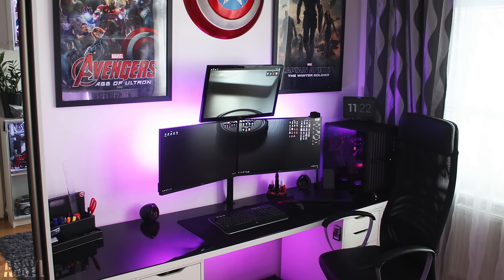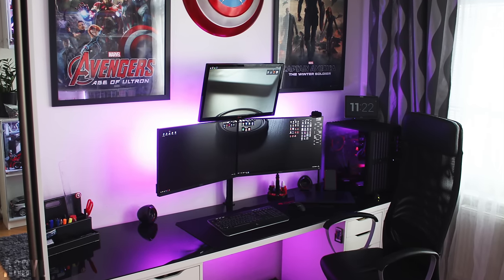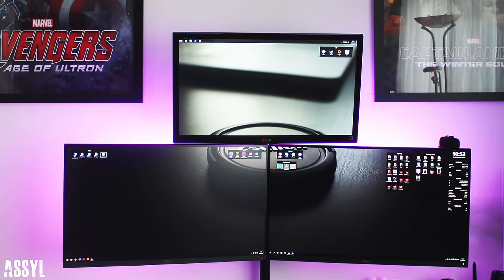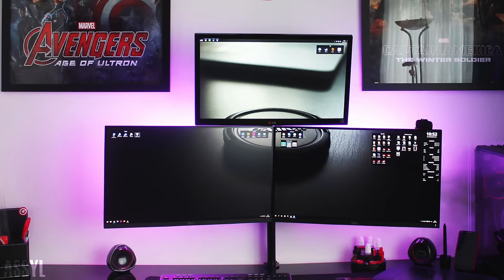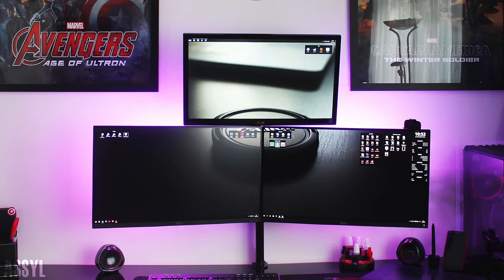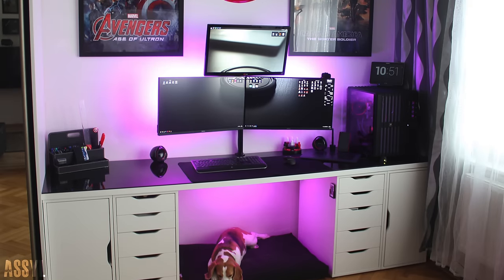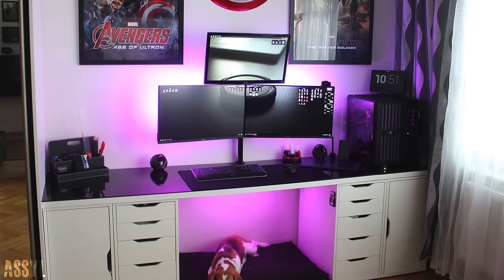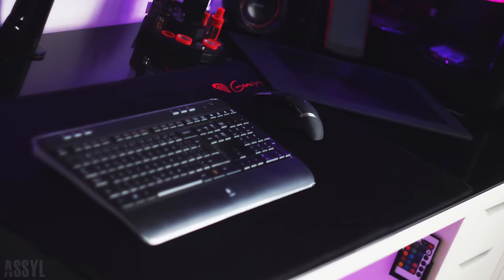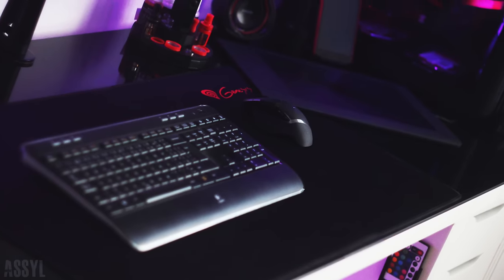So first up we have Asil and his symmetrical triple display setup. There's a 24-inch LG monitor up top and two 27-inch Dell monitors under that. The top monitor is mounted against the wall while the other two are hooked up using the Arctic Z2 desk mount. He's using the popular IKEA Lenman tabletop with the Alex drawer add-on, and he added a custom black glass cover on top to change the look.